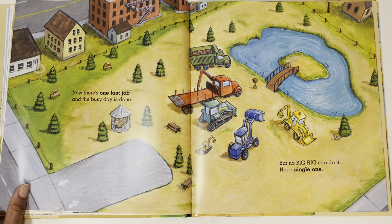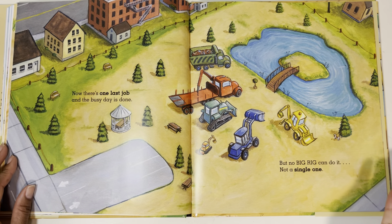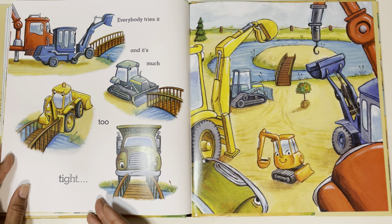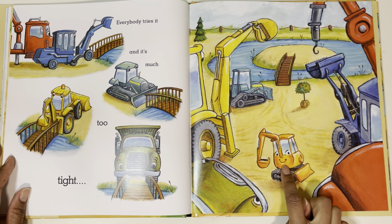Now there's one last job, and the busy day is done. But no big rig can do it — not a single one. None of these big trucks can do the job; I wonder who can. Everybody tries it and it's much too tight. They're trying to go across the bridge but they're just too big. I wonder why Excavator's smiling — do you think he's figured out a solution? But can it be Little E? Fits just right! Little E could go over when none of the other trucks could. Good job, Little Excavator!